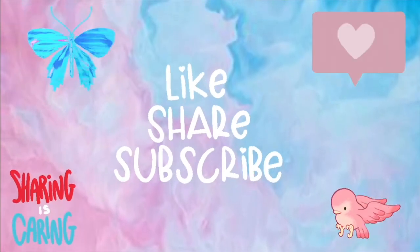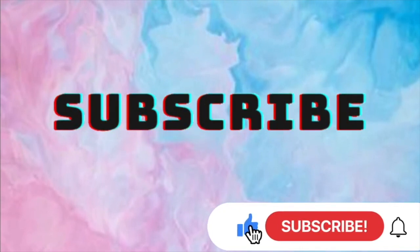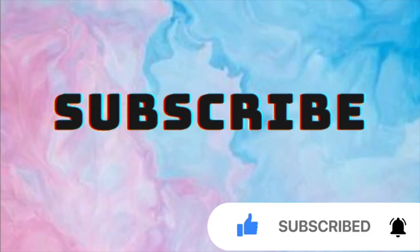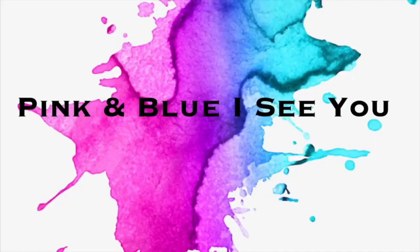Grownups, support our channel by subscribing here on YouTube. This is the way to let us know that you enjoy watching our videos. Please like and share so others can join here too. Thank you. Big hug to you!